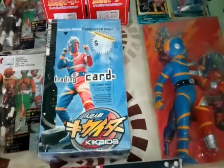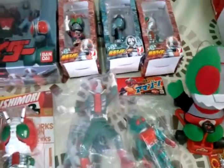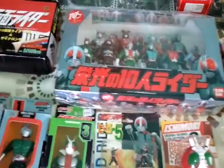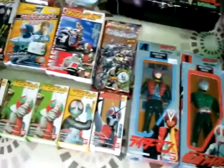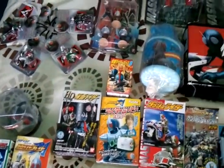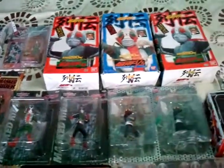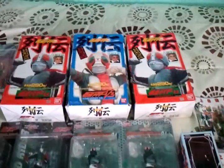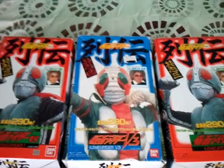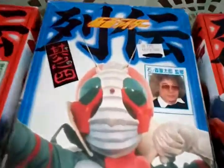This is my Kamen Rider collection — the packaged ones and the unboxed ones. Thanks for watching, subscribing, commenting. Talk to you guys later. Aloha, bye bye.